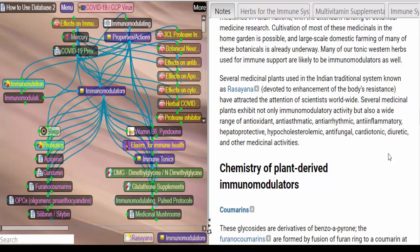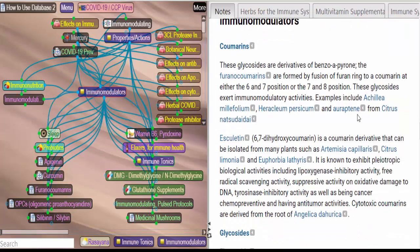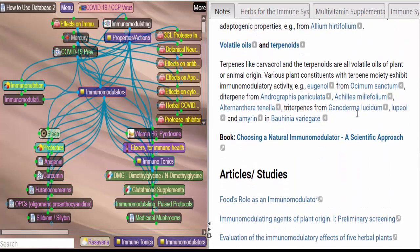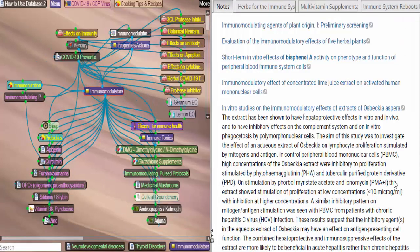If you want to get into the use of tonics in Ayurveda, you can explore Rasayana. If you want to know something about the chemistry of plant-derived immunomodulators, go through this section — it's rather general, but it gives you an idea of what's in plants that gives them this activity. Here's a book, Choosing a Natural Immunomodulator: A Scientific Approach. And then, as usual, we have articles and links to studies.